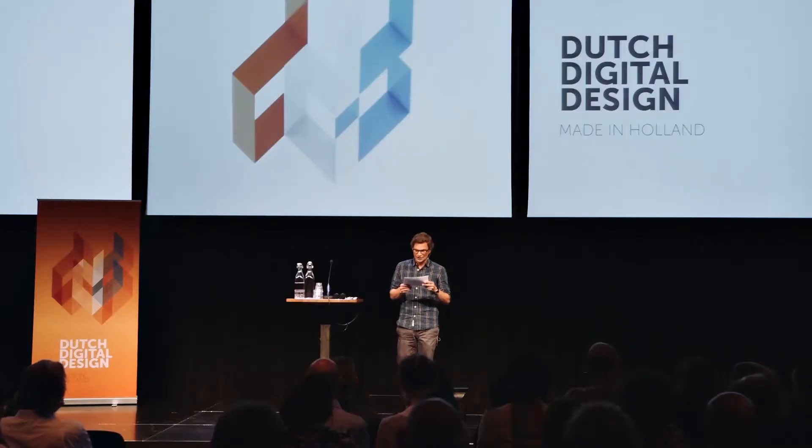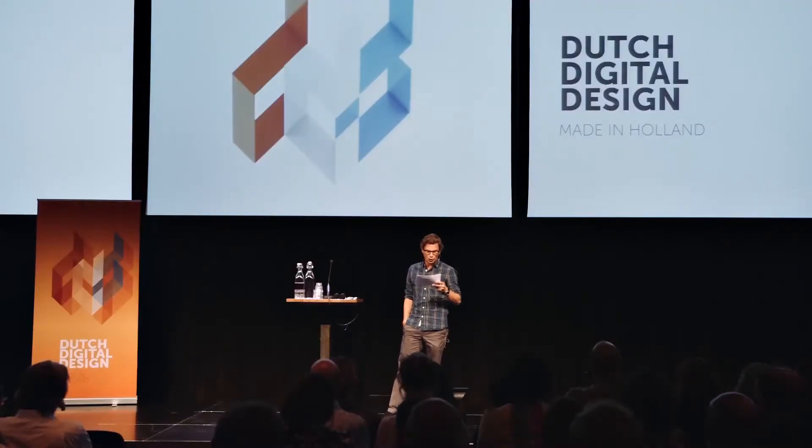Later, in the 1990s, our product design also acquired international attention through designers such as Hella Jongerius, Wiecky Zomers, and Marcel Wanders. Other world-famous examples of three-dimensional design are Rem Koolhaas and fashion designers Victor and Rolf.